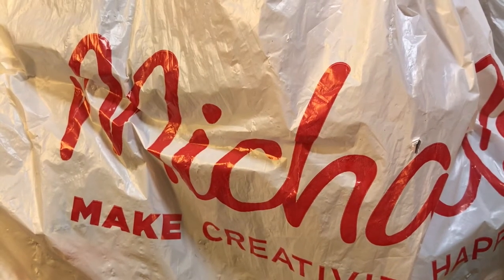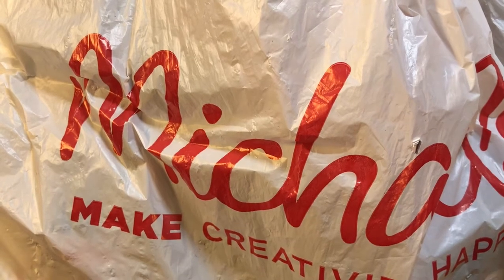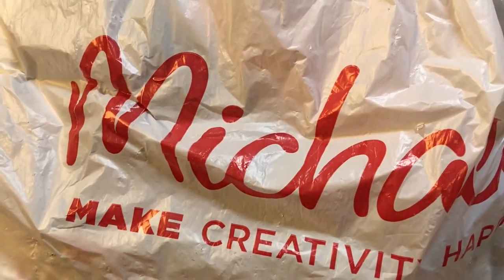Hey guys, it's Christy from Anchor Life 5. Welcome back to my channel, or welcome to my channel — thanks for stopping by! I went by Michaels today and I got a $4 grab bag, so let's take a look and see what's in it.